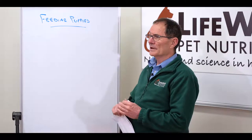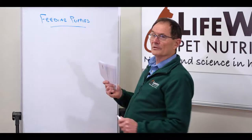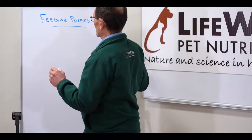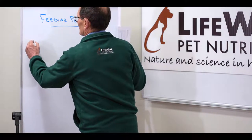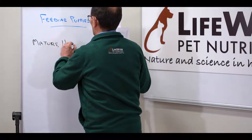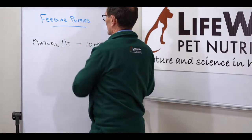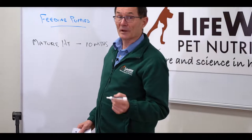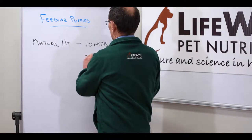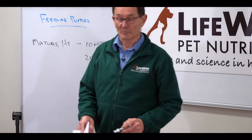Firstly, we need to establish what sort of dog it is. So if we were feeding a medium-sized pup that was going to reach mature height in say 10 months, we would say that we were to feed this animal as a pup until it actually reaches 20 months — double the length of time that it takes to get to mature height.